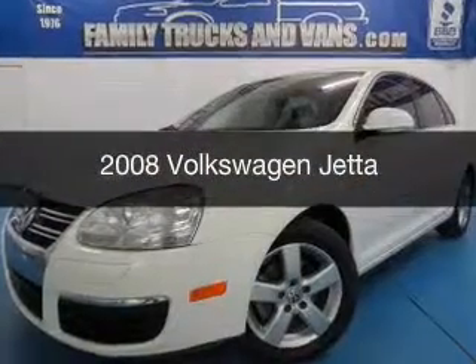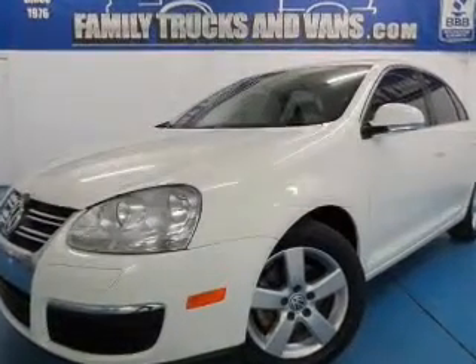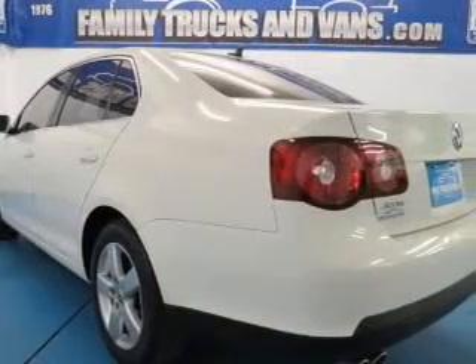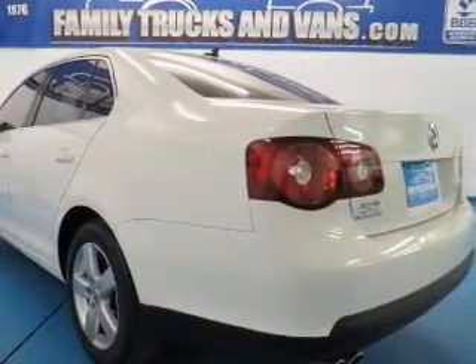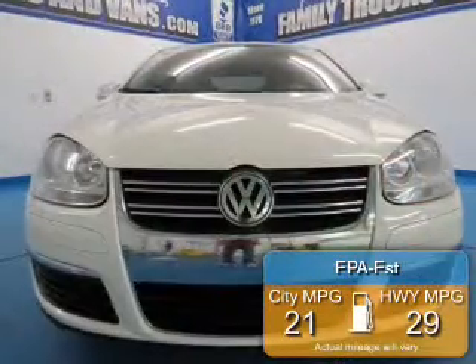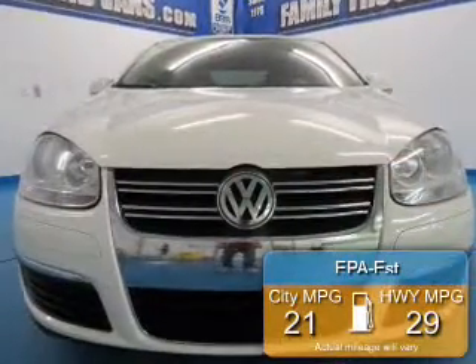This is a used 2008 Volkswagen Jetta, powered by front-wheel drive, a 2.5-liter 5-cylinder engine, and a 6-speed automatic transmission. Great fuel efficiency saves you money by requiring fewer trips to the gas station.